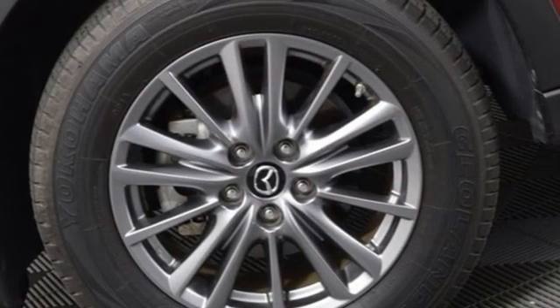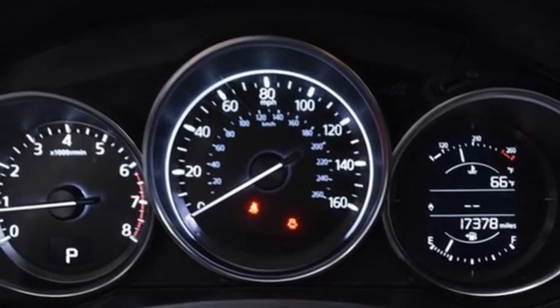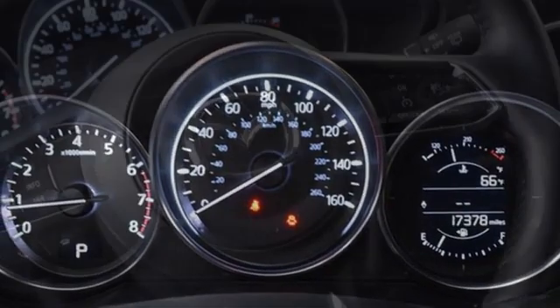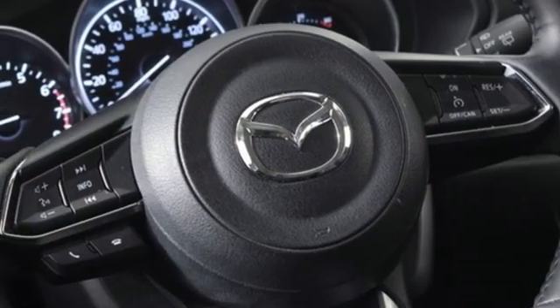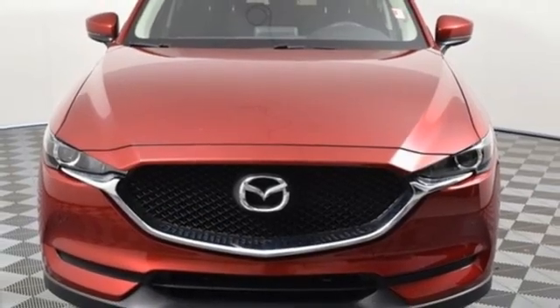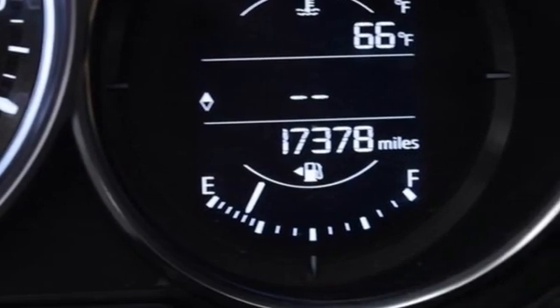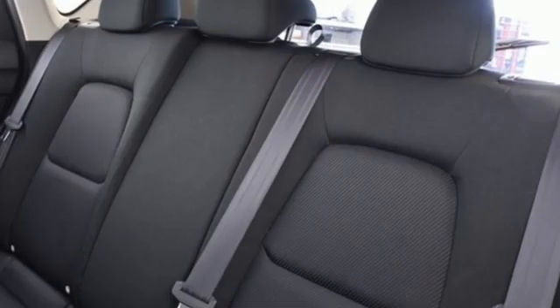Skyactiv G engine, manual tilting steering column, Bluetooth wireless audio streaming, Mazda Connect, manual telescoping steering column, wireless phone connectivity, external memory control, aluminum wheels, selective service internet access, and automatic transmission.